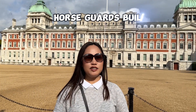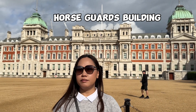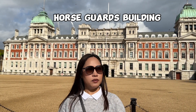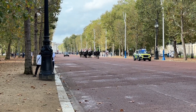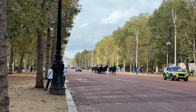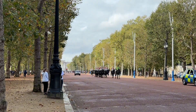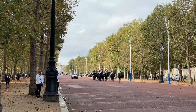Hi guys! Good morning! So ngayon nandito na tayo sa Buckingham Palace, at titignan natin kung merong changing of the guards. So far, ito yung view natin — nagpaparade na sila. Pupunta na sila dun sa pinanggalingan natin — yun yung Horse Guards building or area. Dun sila mag-change ng Horse Guards.